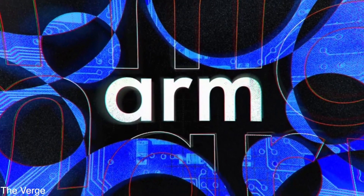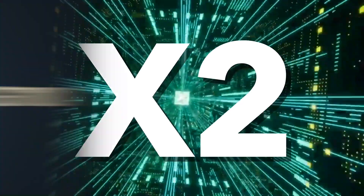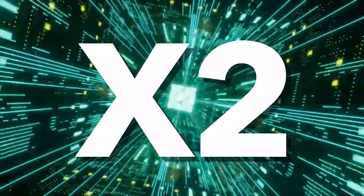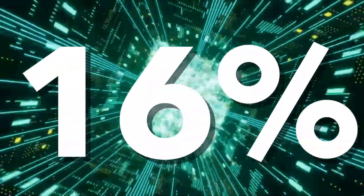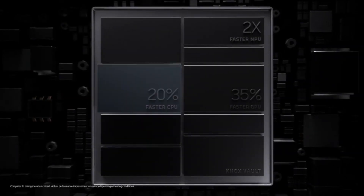ARM has officially announced the brand new Cortex-X2 core along with the A710, A510, and a brand new Mali-G710 GPU. This new X2 core will bring up to 16% speed boost over the current Cortex-X1 core that we have seen on the S21 Ultra, when running on the same node and same frequency.